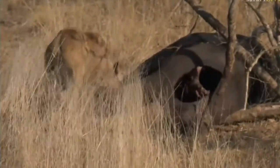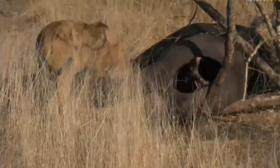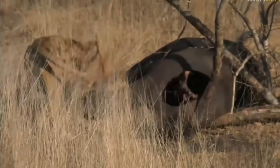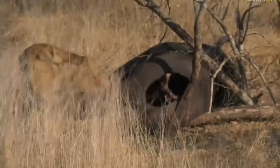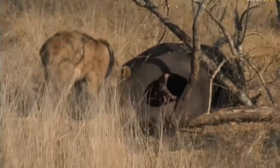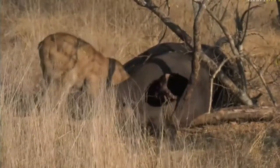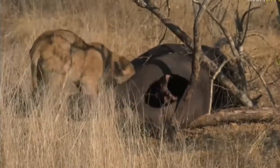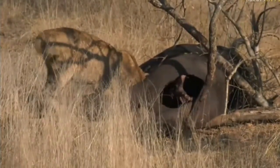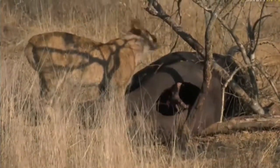They will feed on this carcass for the next few days now. Unfortunately the easiest access is where the soft tissue is, so it's around the anus. I believe they have eaten some around the throat as well. It looks like they might have opened up the stomach — that could be where the cub is starting to feed from.